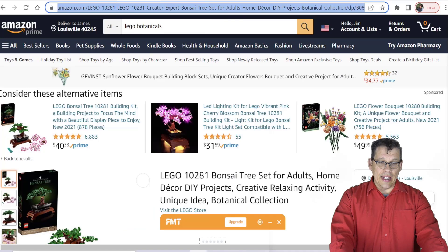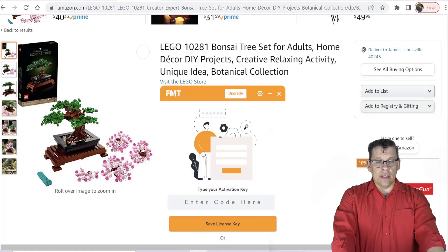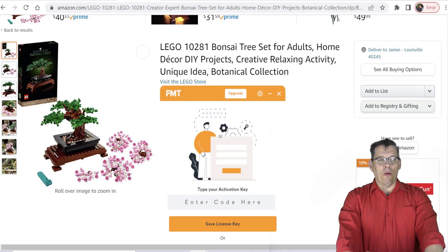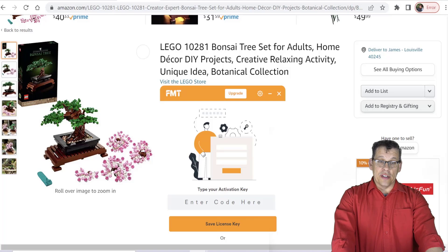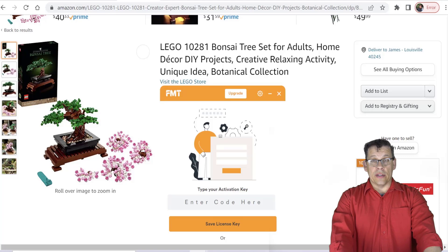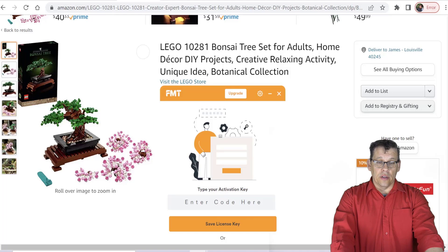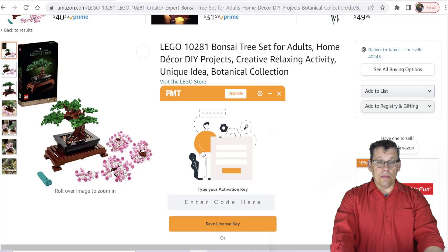Eventually this set will retire — we don't know what will happen to the price when it does. But looking at other sets in the theme on Amazon can be a telltale. The Bonsai Tree, as many of you know from being involved in LEGO reselling over the last year or two, was hugely popular when it first came out during COVID — it went as high as $180. I was at the LEGO store just yesterday and the whole store was stocked with everything except the Back to the Future DeLoreans. It had tons of Bonsai Trees, tons of Daily Bugles — just fully stocked.